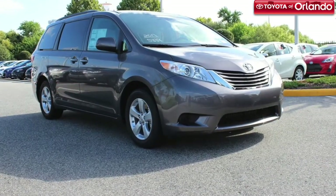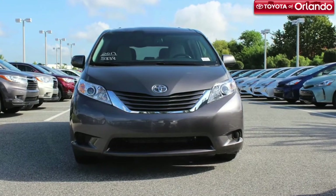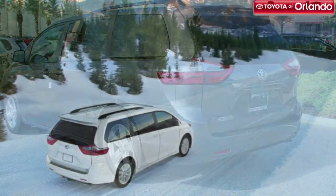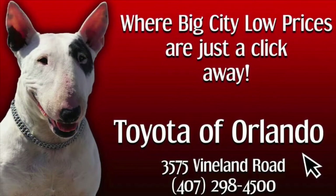The 2018 Toyota Sienna is here at Toyota of Orlando, so be sure to visit us and take one out for a test drive today. We're located at 3575 Vineland Road, just off I-4, near the Millennium Mall. Make sure to like this video and subscribe to our YouTube channel for more new Toyota model walk-around videos.